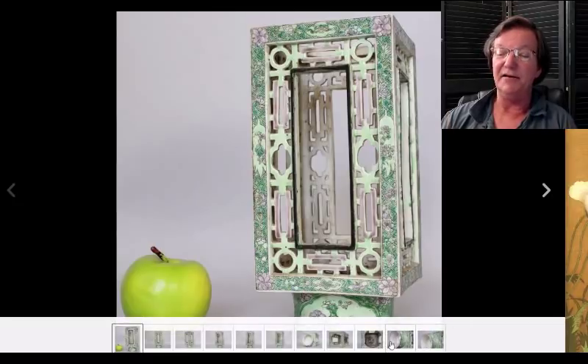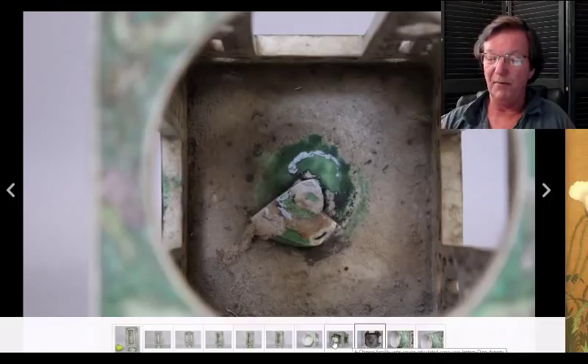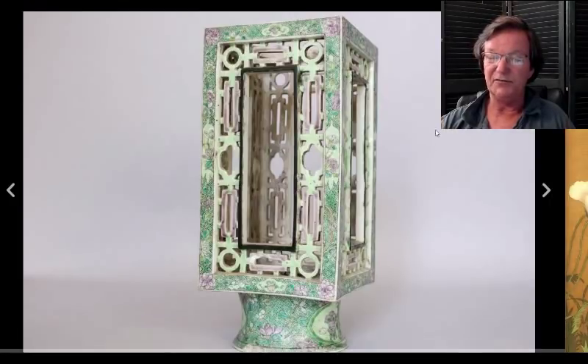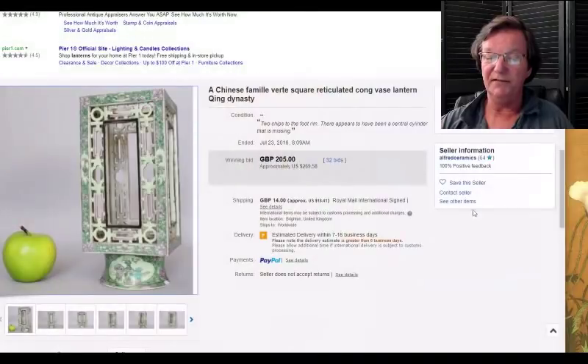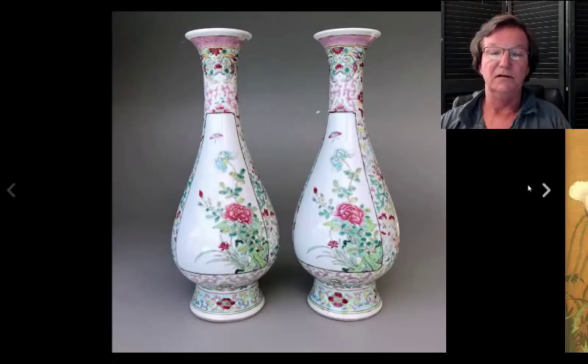Then there was this Kangxi lantern that was up — I talked about it last week because it was such an oddball form. During the Kangxi period they did a lot of experimenting with shapes, especially on biscuit pieces they were going to enamel, and this was one of them. I think there was a piece missing off the top, but a very interesting piece nonetheless. It went very reasonably — $269 — and it was pretty good size, probably about nine or ten inches tall. It would have made a great little lamp.